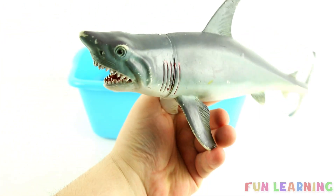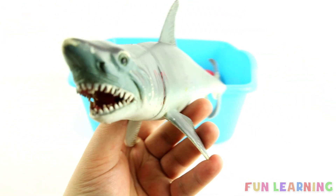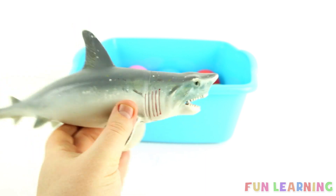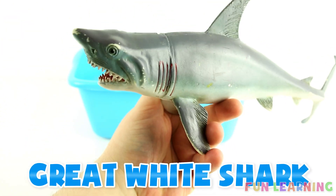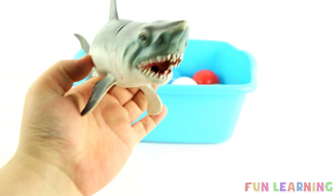Hey everyone, let's learn the names of some sea animals. Do you know this one's name? It's a great white shark and it begins with the letter G. G is for great white shark.